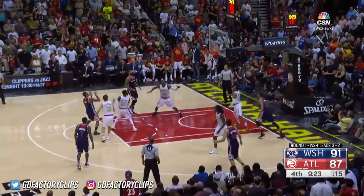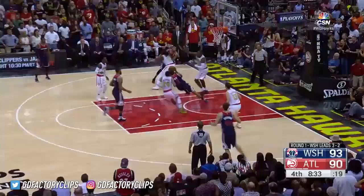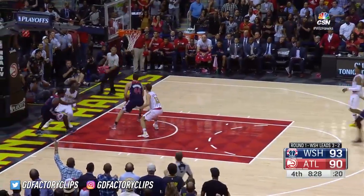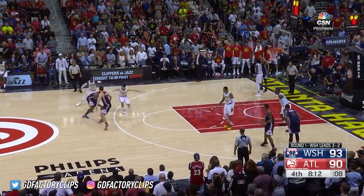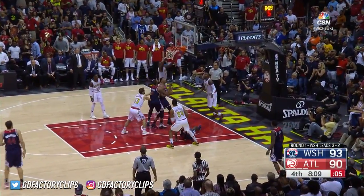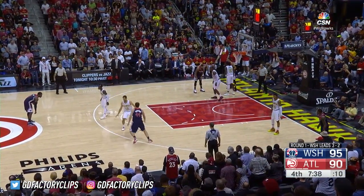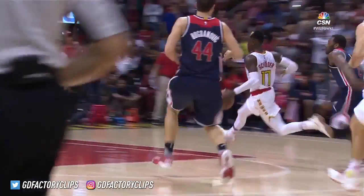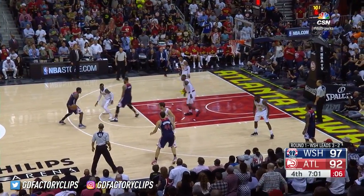Beal takes the jumper — huge. Beal drives, has it stripped away. Here's Schroeder with Wall trailing — Wall blocks it. What a play by Wall! Wall with nifty handling inside, off the glass and in — spectacular play by John Wall. Wall pulls up for the jumper — got it again. John Wall, big baskets. He's got 29 points.